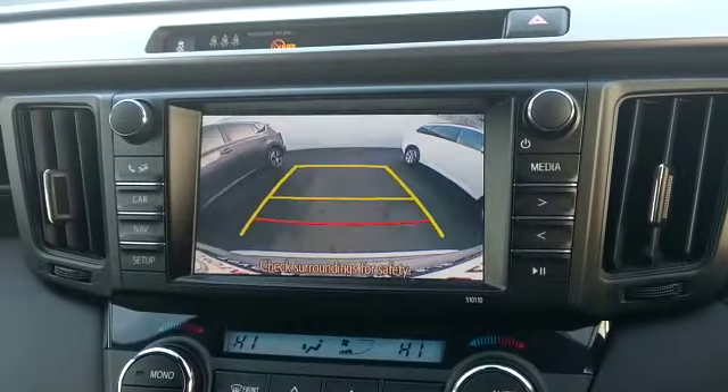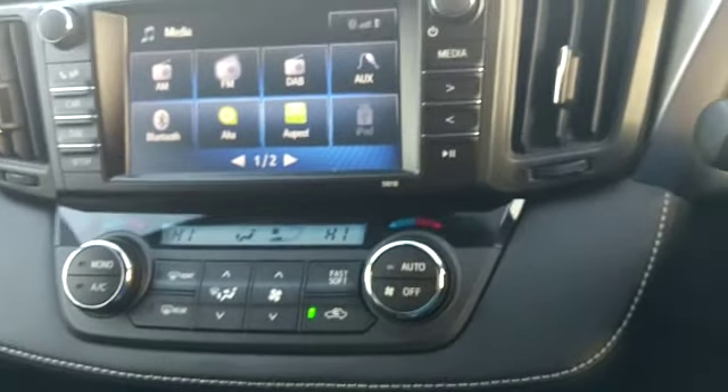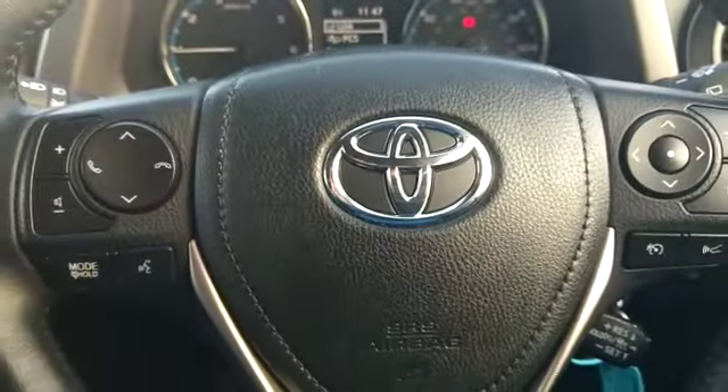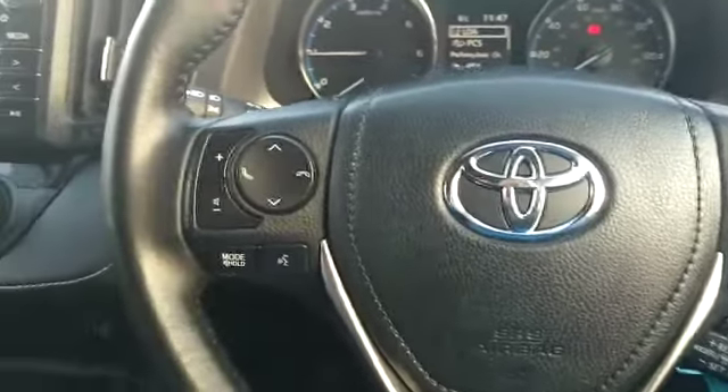We have our Toyota touchscreen with reverse camera, electronic climate control and air conditioning. We have our Bluetooth and radio controls. Nice chrome finish on the doors and running across the front of the dash.